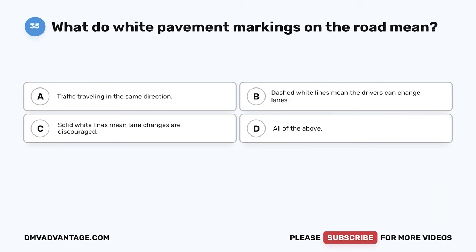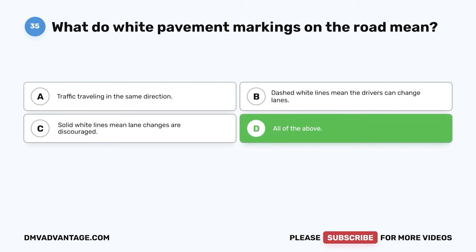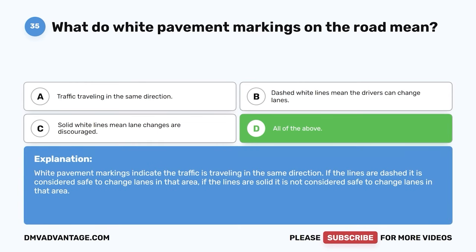Question thirty-five. What do white pavement markings on the road mean? A. Traffic traveling in the same direction. B. Dashed white lines mean drivers can change lanes. C. Solid white lines mean lane changes are discouraged. D. All of the above. The correct answer is D, all of the above. White pavement markings indicate traffic traveling in the same direction. If the lines are dashed, it is safe to change lanes. If the lines are solid, it is not considered safe to change lanes in that area.